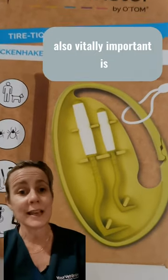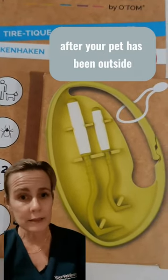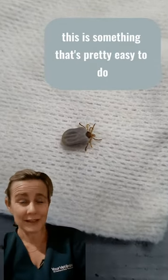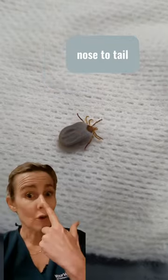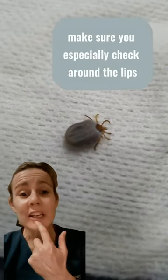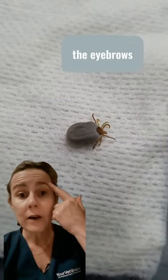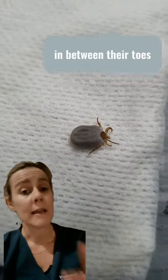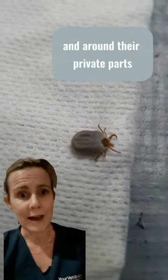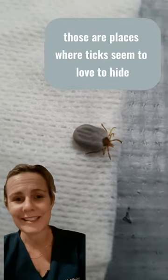Also vitally important is after your pet has been outside that you perform a daily tick search. This is something that's pretty easy to do — nose to tail. Make sure you especially check around the lips, the eyebrows, around the eyelashes, in between their toes, and around their private parts. Those are places where ticks seem to love.